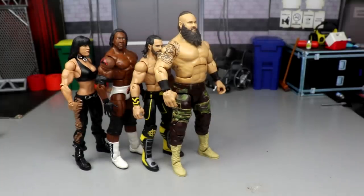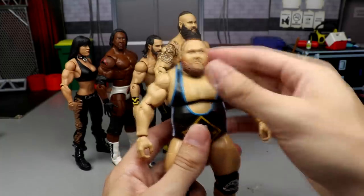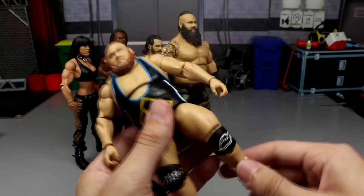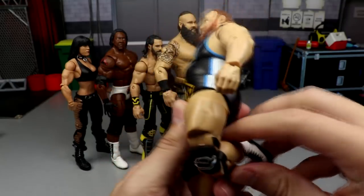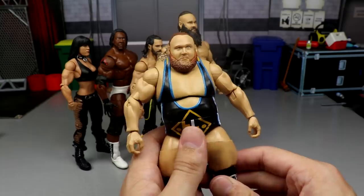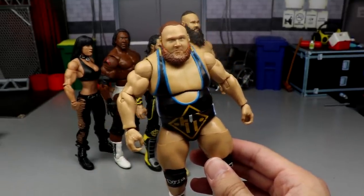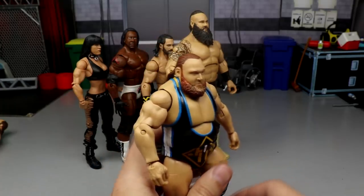Coming in at number 6, we have Mr. Money in the Bank — Otis from Heavy Machinery, Elite 76. This figure is very unique, tons of posability. It can rotate in multiple places, has ball joints, the knee pads are sculpted on which I personally like. Great ankle pivot, great head sculpt. Mattel did an excellent job — it looks like Otis, it moves like Otis. A really fun figure to pose around, so Otis comes in at number 6.